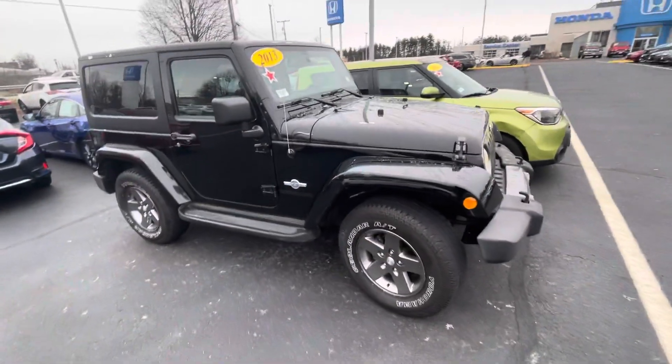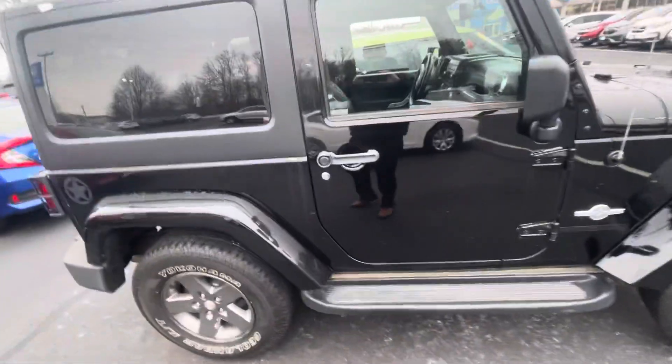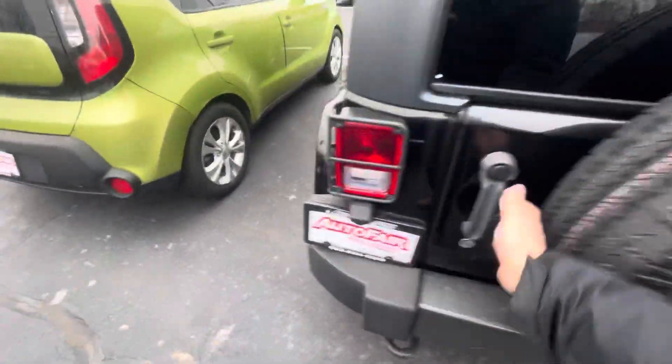Hey Josh, this is Andrew with Autofair Honda and I wanted to show you a 2013 Wrangler. Very good condition here. This is also a manual transmission — very rare. Looks like you've got a nice spare tire right underneath here.